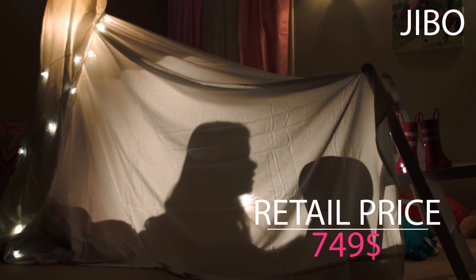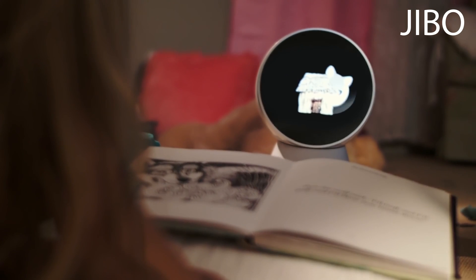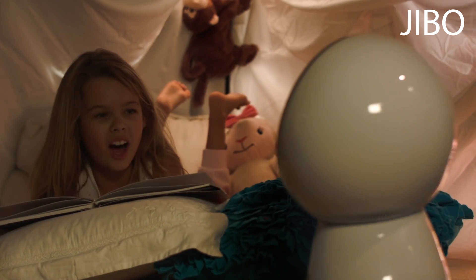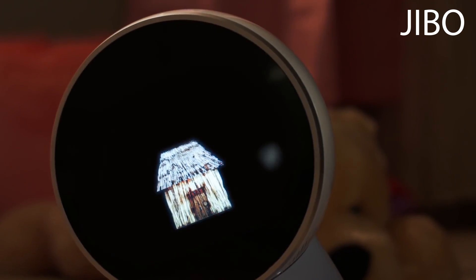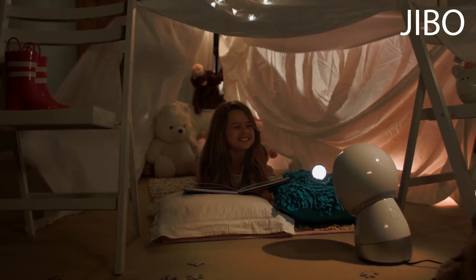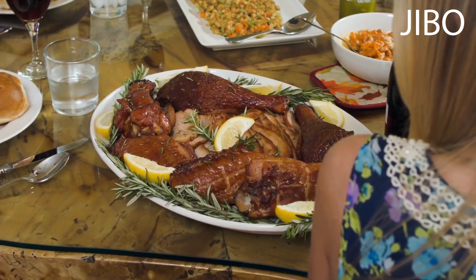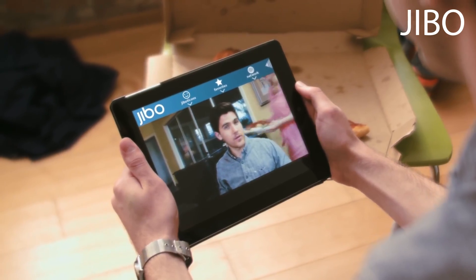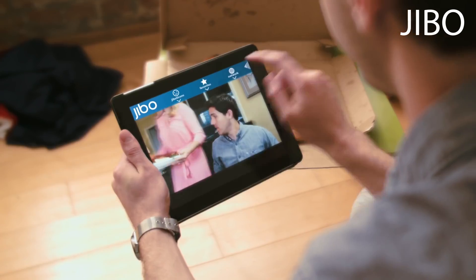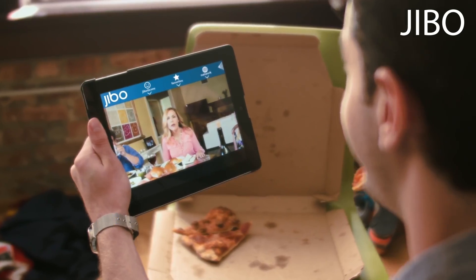He's an entertainer and educator. Through interactive applications, Jibo can teach — telling stories like the Three Little Pigs interactively. He's also the closest thing to a real-life teleportation device. He can turn and look at whoever you want with a simple tap of your finger, letting remote family members participate in the moment.